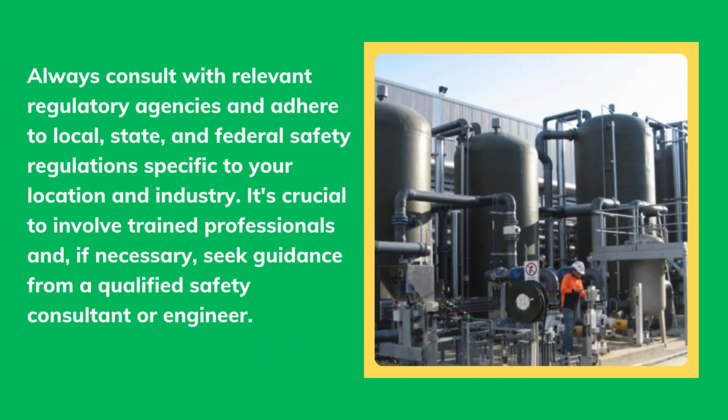Always consult with relevant regulatory agencies and adhere to local, state, and federal safety regulations specific to your location and industry. It's crucial to involve trained professionals and, if necessary, seek guidance from a qualified safety consultant or engineer.